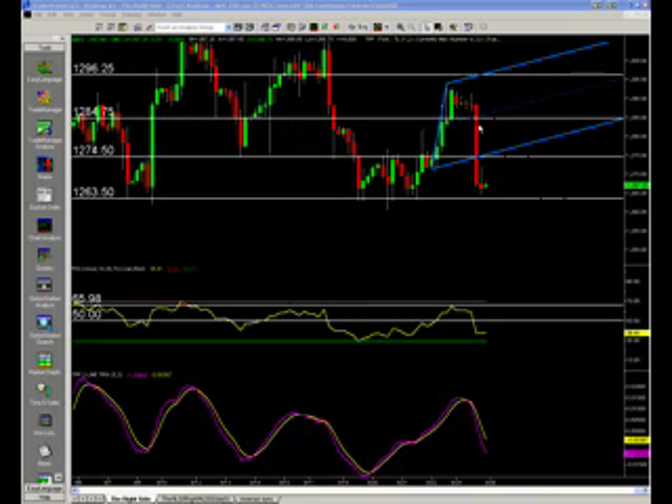We got down to the 7450, and that has been support. Those of you watching these videos on a nightly basis know I've mentioned the 7450. All this area here has been a big area of support going forward.